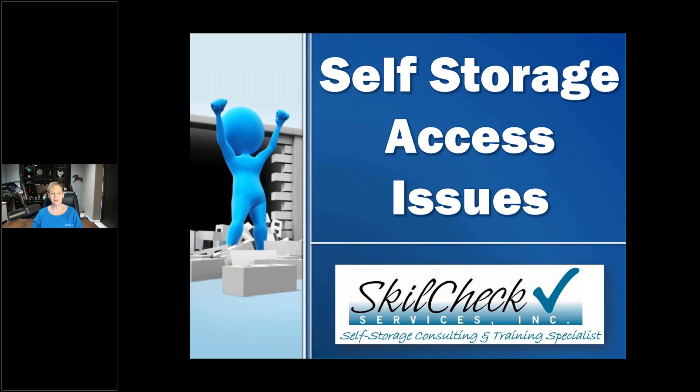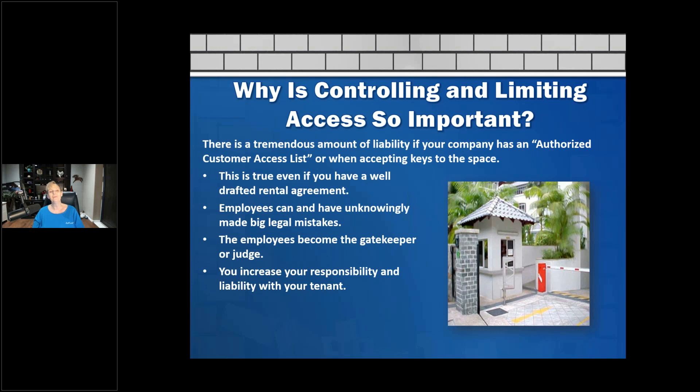Hi, this is Carol from Skillcheck. Today we're going to be talking about self-storage access issues. It really comes up a lot because people access the space a lot. So why is controlling and limiting the access so important?